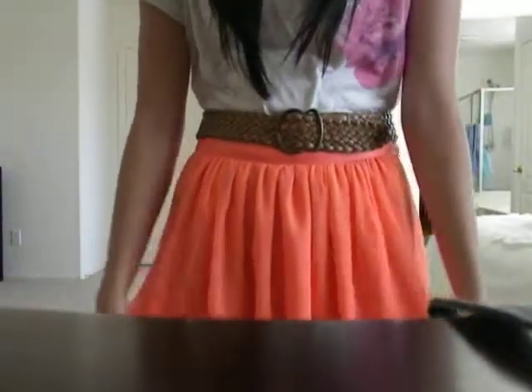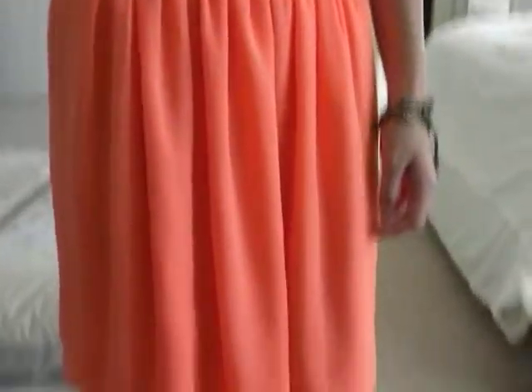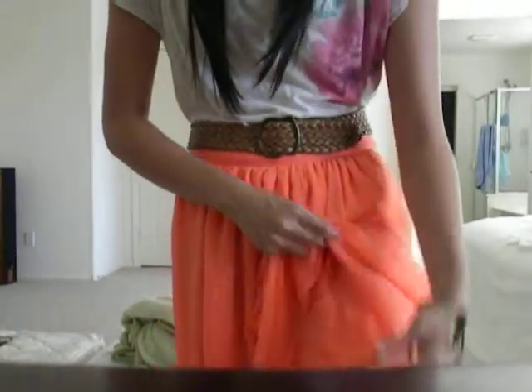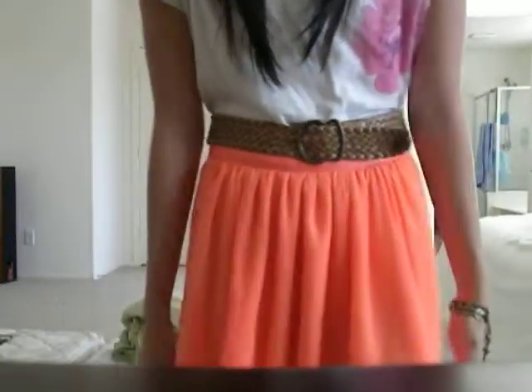This is going to feature a recent purchase I made at Forever 21. It is this bright coral orange skirt. As you can see, it goes up to my knees. It is quite bright, and it is not sheer because it has another skirt underneath, but it is not transparent or opaque either.